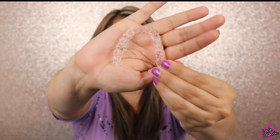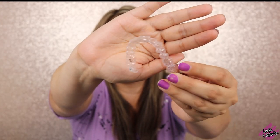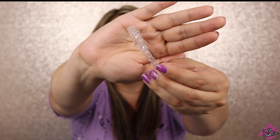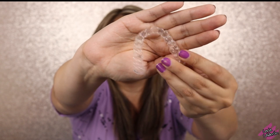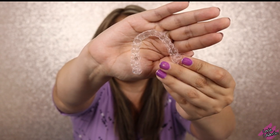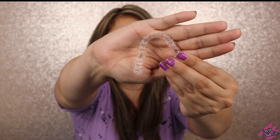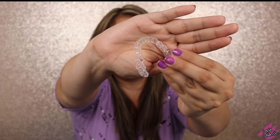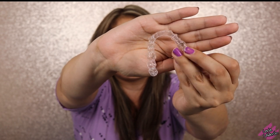This is the top part of the tray, and as you guys can see, there are these little markings around it — that's where the attachments are. The attachments are the extra pieces they put on my teeth in order for the tray to stay on instead of coming off. I mentioned that in the previous video. This is the bottom part, and that's how they look.